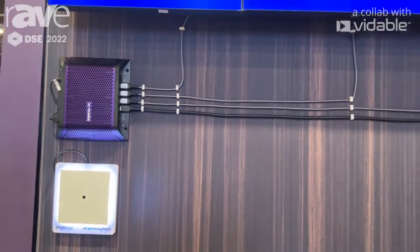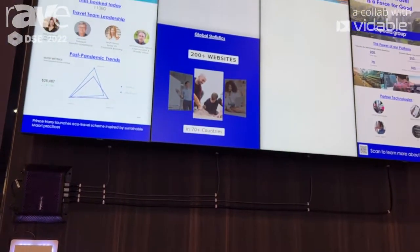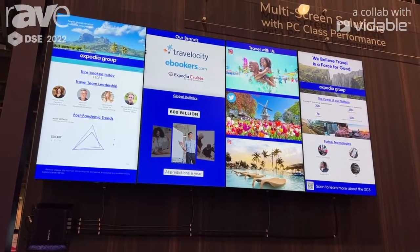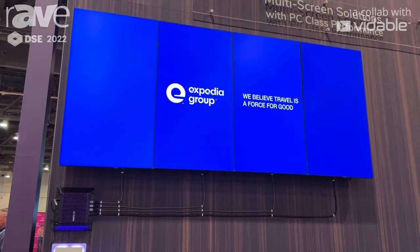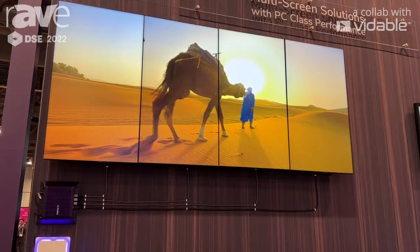Each one of those screens can be configured so that each screen is a separate canvas and application running HTML and JavaScript, or you can easily switch the configuration to make the four screens one large video wall. So this is 8K content running on four 4K screens.